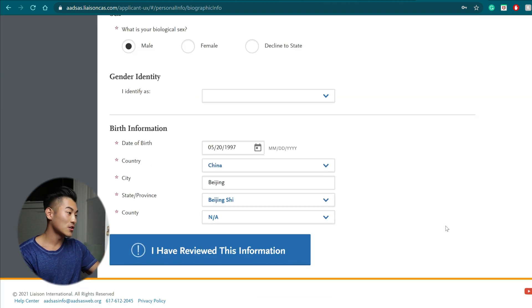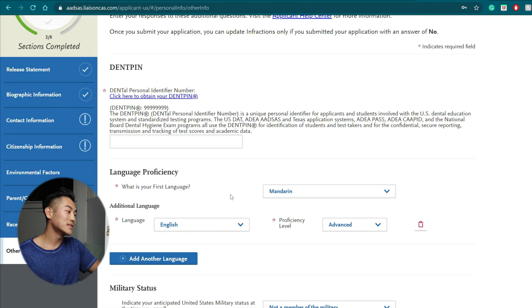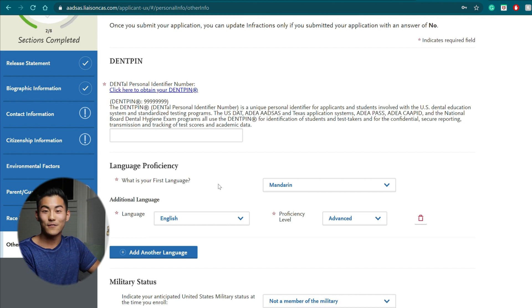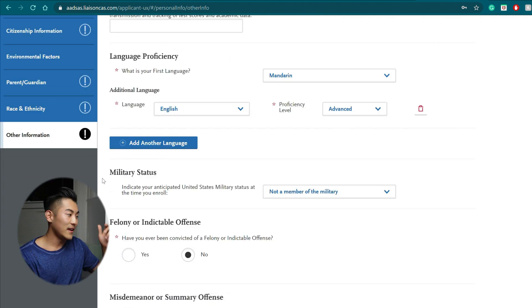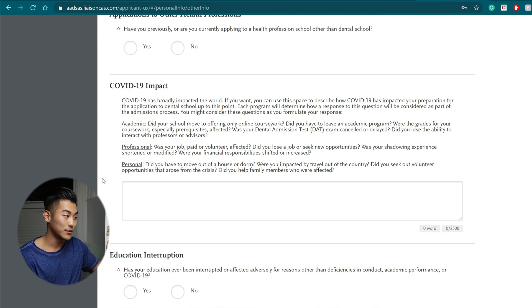All the personal information is already filled in here. Continue to the next section. You'll find contact information, citizenship information, environmental factors, and parent/guardian. I trust you know how to fill those out — I personally can't help you since it is your personal information. In the other information section, there are two subsections I really want you to pay attention to.